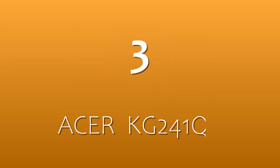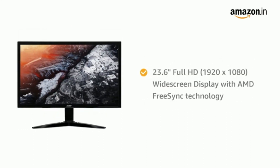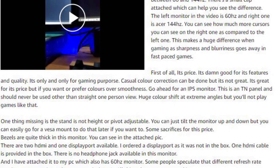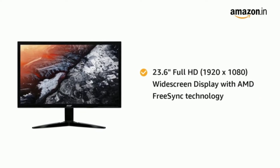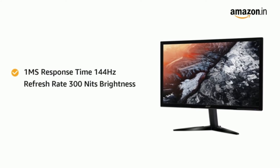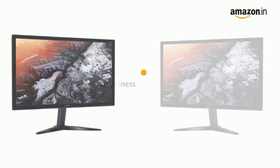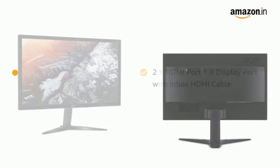On number 3, we have the Acer KG241QP. It's a 23.6 inch display with a 144Hz refresh rate and 1ms response time. What I mean by this monitor is that it is only recommended for gaming. The TN panel means viewing angles are not great, but the frames will be excellent at 144Hz — it does exactly what it is made for, which is gaming. In this budget, no other monitor will offer 144Hz better than this. It has two HDMI ports, one display port, and an HDMI cable included in the box. It also comes with FreeSync support, which is a special thing for FPS gamers.